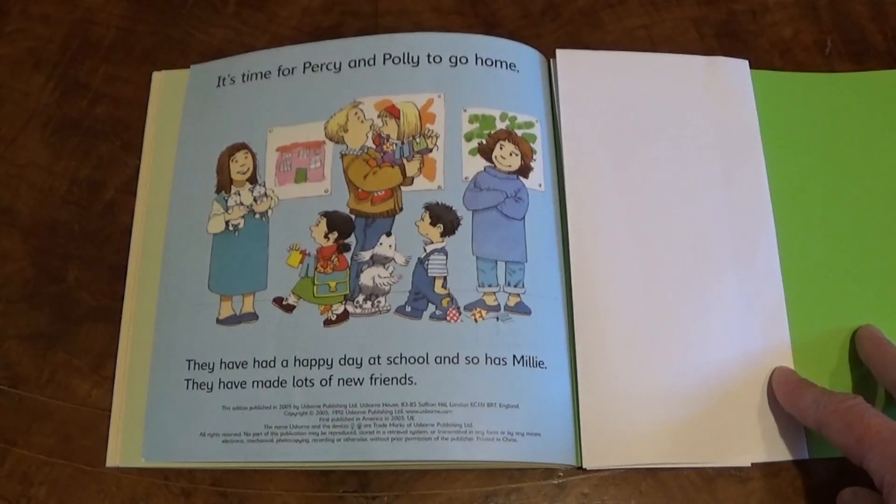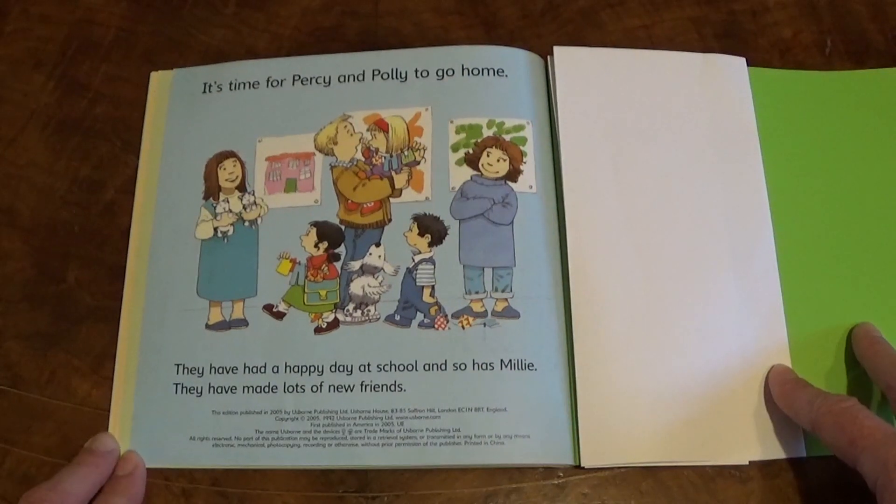It's time for Percy and Polly to go home. They have had a happy day at school, and so has Millie. They have made lots of new friends.